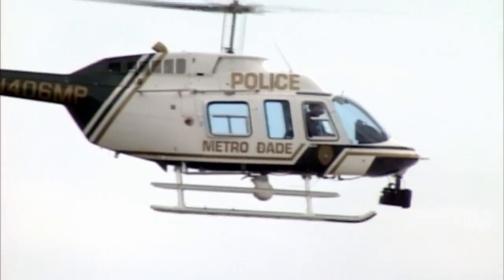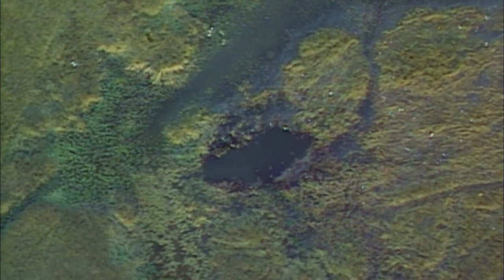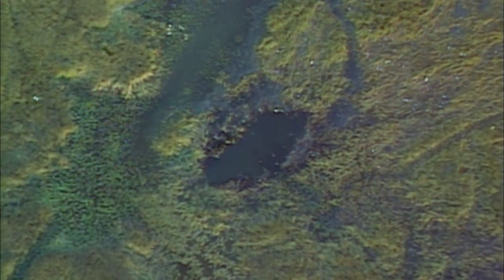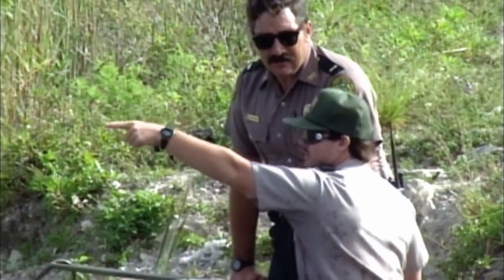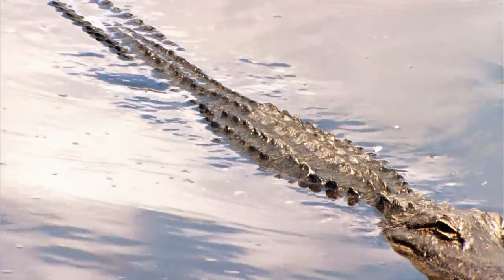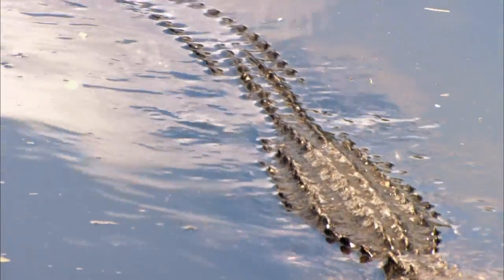Miami-Dade police helicopters find the wreckage of ValueJet Flight 592 in swampland far from the nearest highway. Federal safety officials say it's the most difficult recovery operation they've ever faced, with wreckage strewn like confetti in a muddy, alligator-infested swamp that can only be reached by helicopter or airboat. The very watery, marshy area is proving difficult to reach people that may have survived this crash.